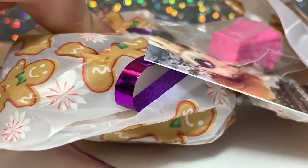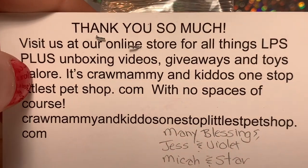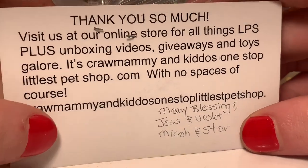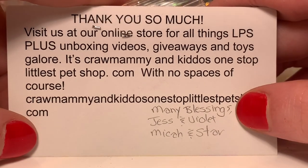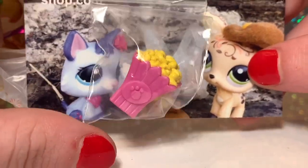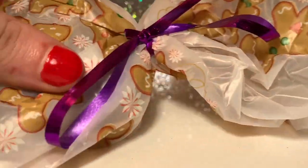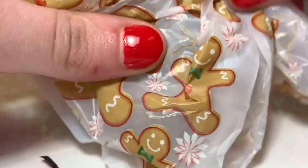Oh my goodness! It looks like I got a little extra. There's a thank you note from the seller — Cromami and Kiddos' One Stop LittlestPetShop.com. Here's the little extra I got: a little popcorn accessory, which I've never had before, and the postcard is so precious.